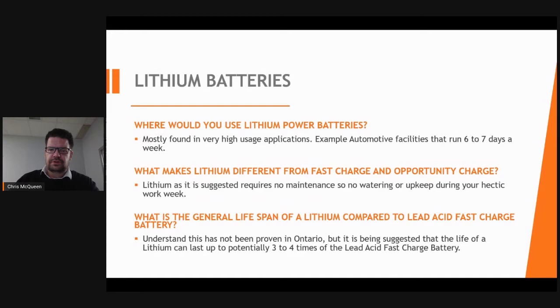Lithium batteries are becoming more relevant in our industry, especially in the automotive sector where equipment now runs six to seven days a week. Lithium offers a life expectancy three to four times greater than a lead-acid battery. Note that there is nothing formally confirmed yet, but all current facts are suggesting this.